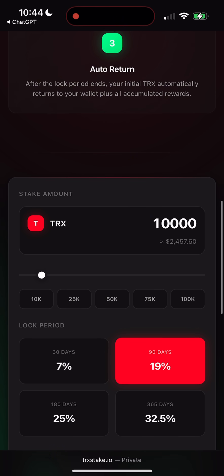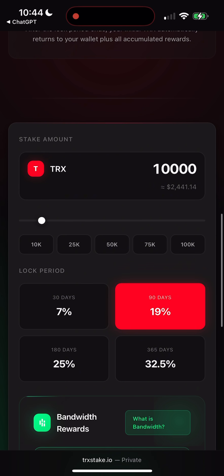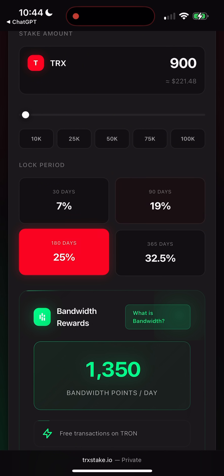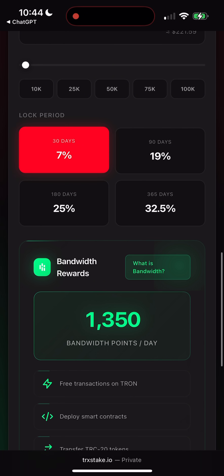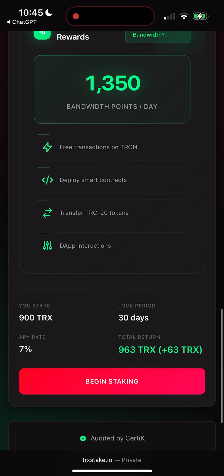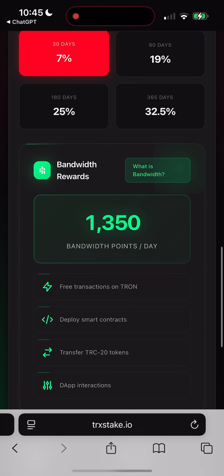Now let's see how it works. You pick the amount you want to stake, then choose a lock period: 30 days, 90 days, 180 days, or even 365 days. The built-in calculator will instantly show you how much bonus you'll earn for the amount of TRX you're locking up. And of course, the more TRX you stake, the bigger your rewards.